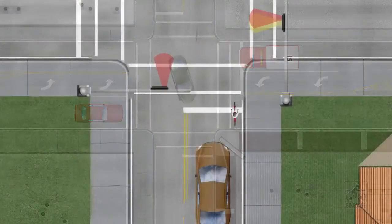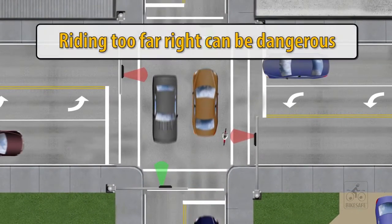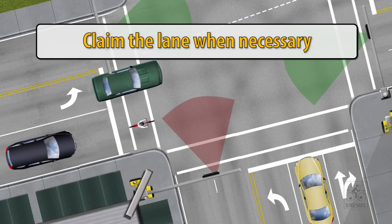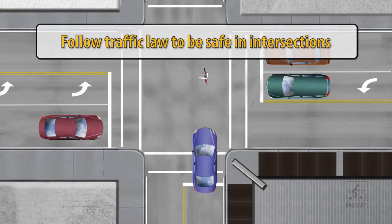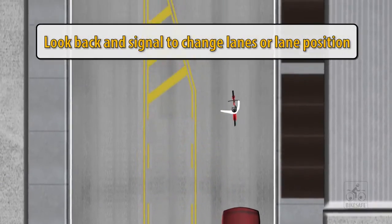So remember: when riding through intersections, it is important not to just ride alongside the rightmost curb. Choose your lane position based on your direction of travel, follow the same rules as a driver, and always check behind you for traffic before changing lanes or lane position.